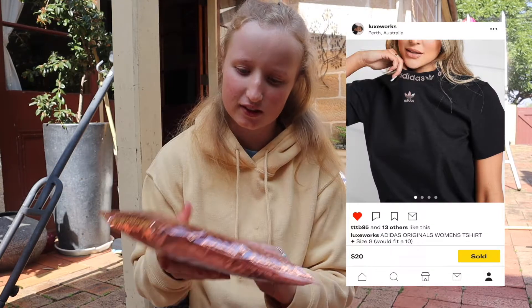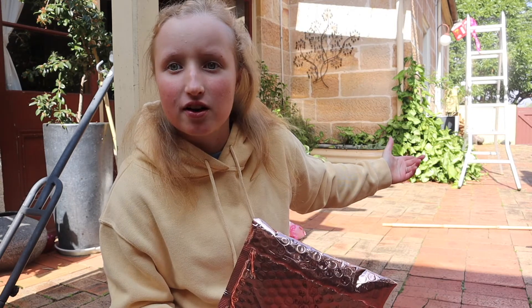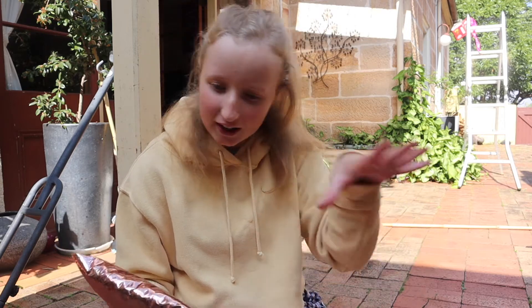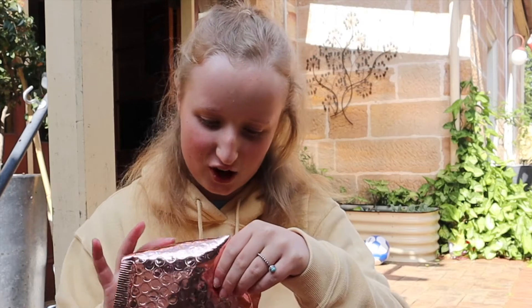The next package is this — it is really nice. I changed positions; I was back over there but now I'm here because there's a lot of sun over there and my camera can't handle it. Okay, got it.